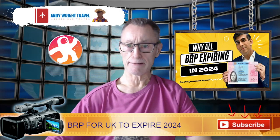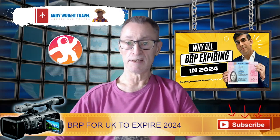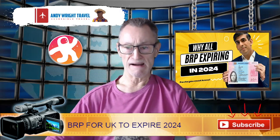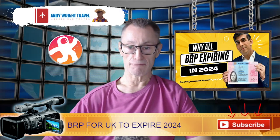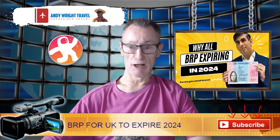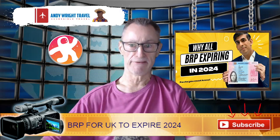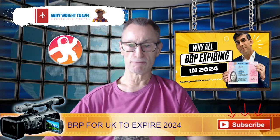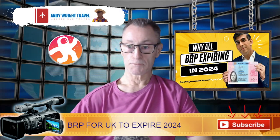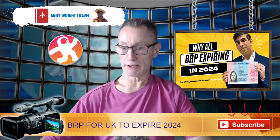The ILR — Indefinite Leave to Remain — is something you have to apply for after a series of tests for living in the UK, either five or ten years down that route, and of course lots of money. The initial settlement visa is going to cost you about four or five grand, and all of that money goes to the government — they are raking it in, making a fortune on immigration.